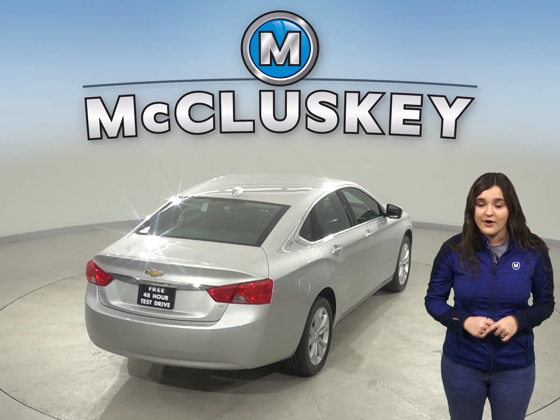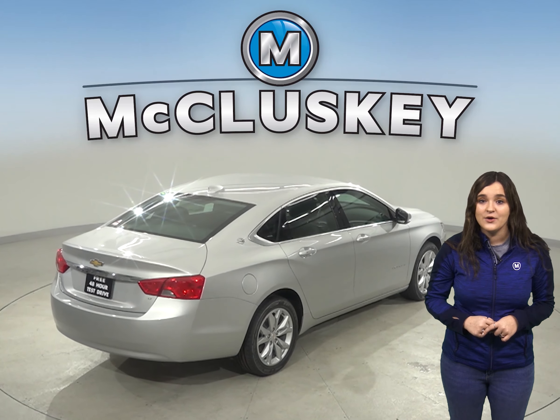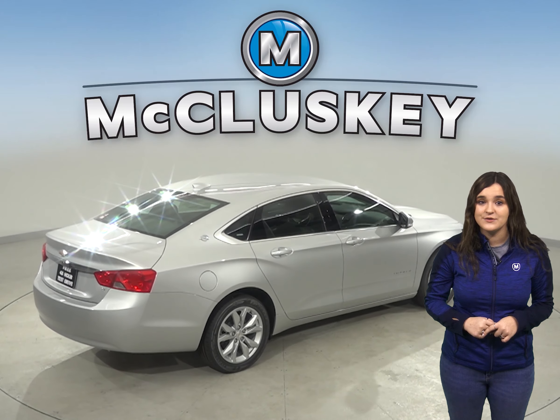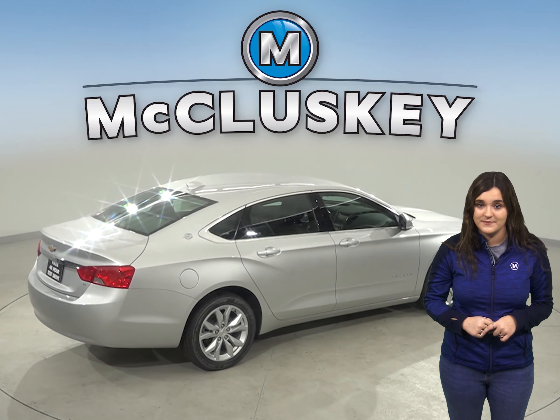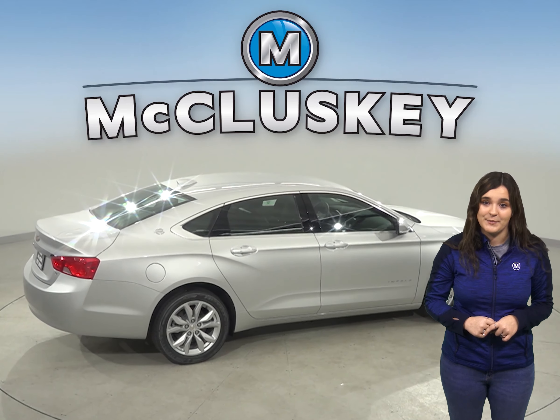The engine will run on only half of its cylinders at a time, reduce its power, and a warning lamp on the dashboard will light up so a driver can get to a service station for repairs. The Nissan Maxima does not offer a lost coolant limp home system.